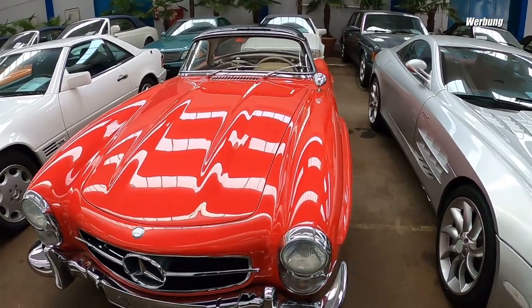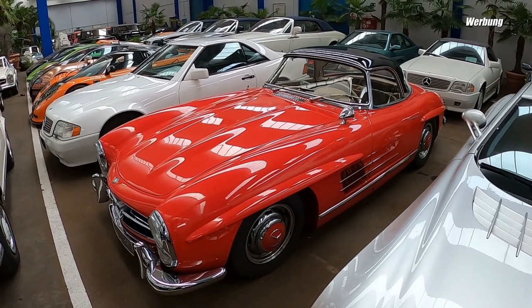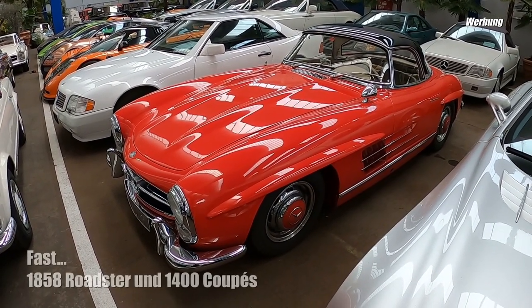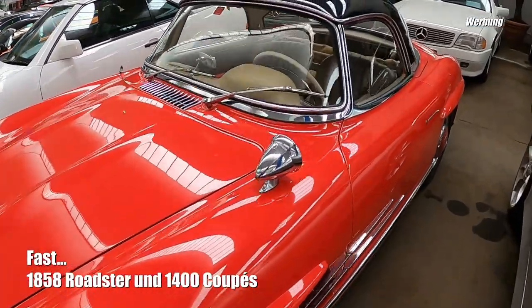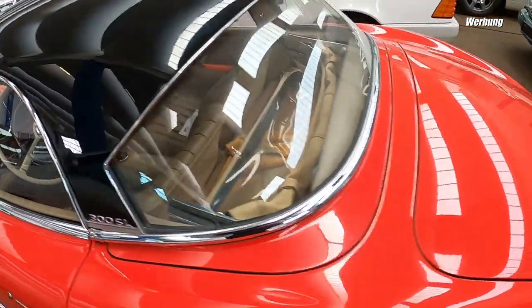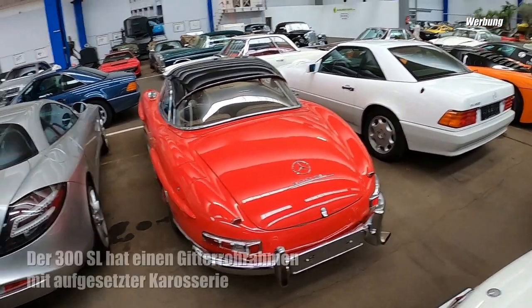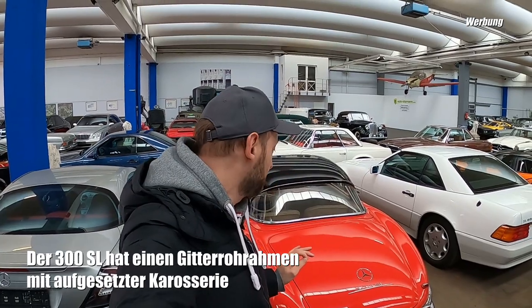Mega schönes Auto, sehr selten in Rot. Es gab, soweit ich weiß, 1848 Stück vom Roadster. Ich bin ganz geplättet von diesem Wagen - 300 SL, mega geiles Teil, wunderschön. Über eine Million Euro schon hier.